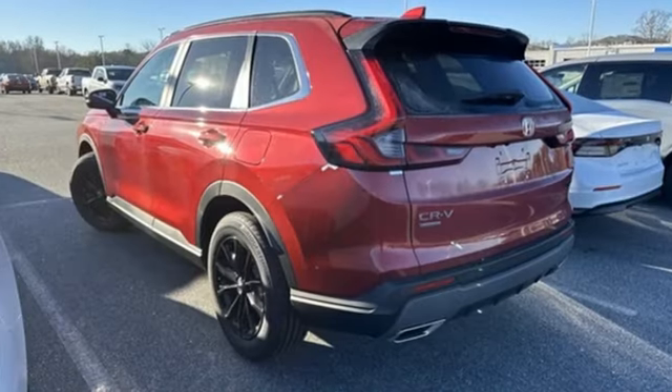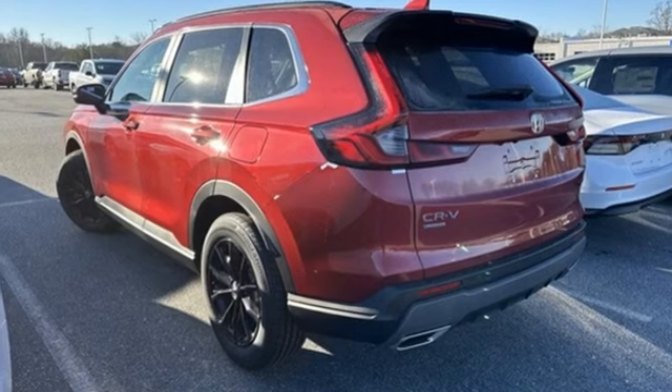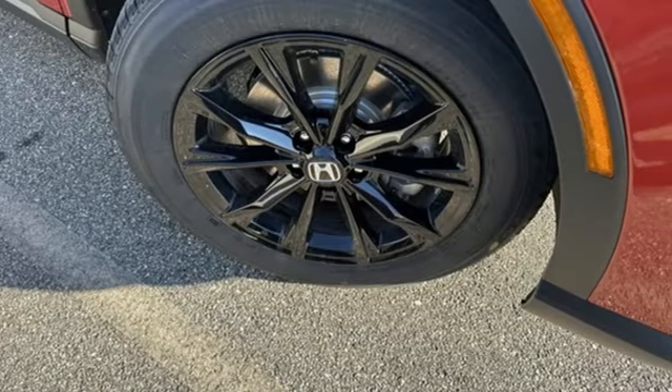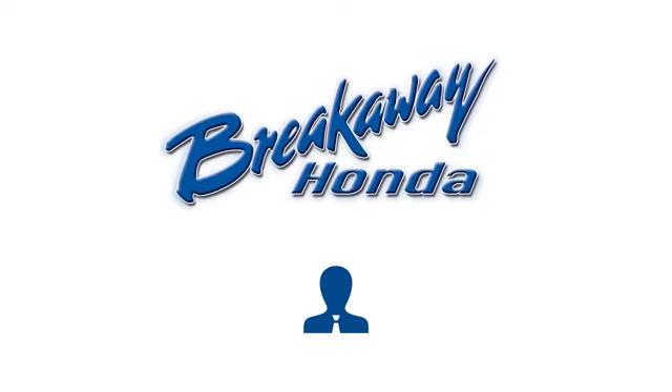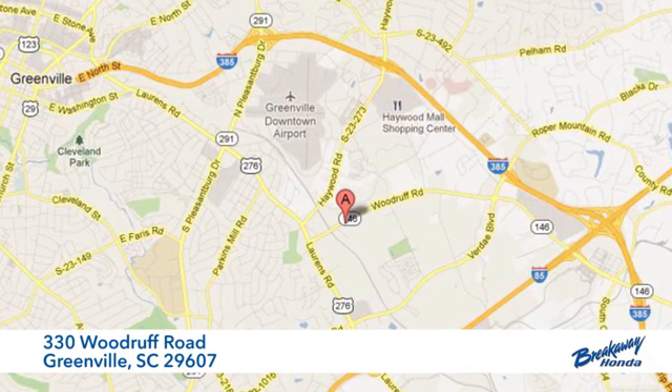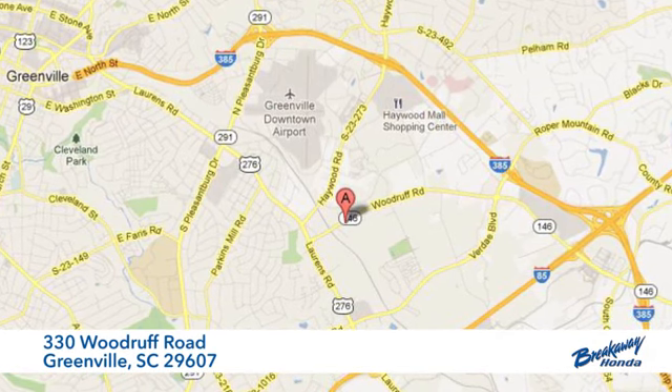Honda's created some of the most admired vehicles on the planet. If you've been waiting for the perfect time for a test drive, the time is now. Experience it today. Call, click or stop in today. We're conveniently located at 330 Woodruff Road in Greenville, South Carolina.